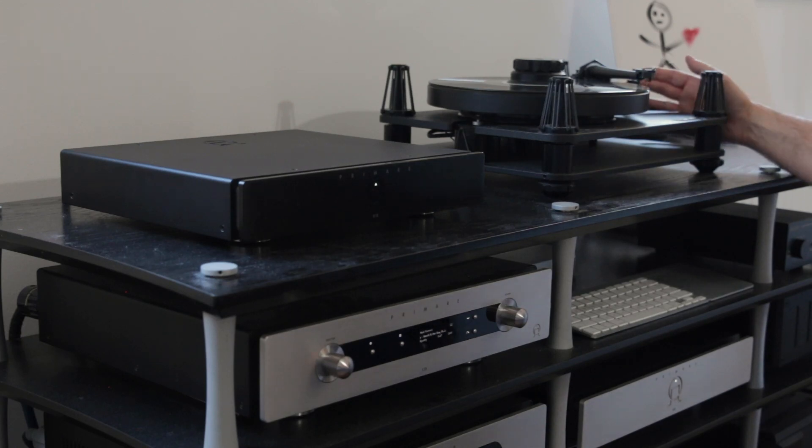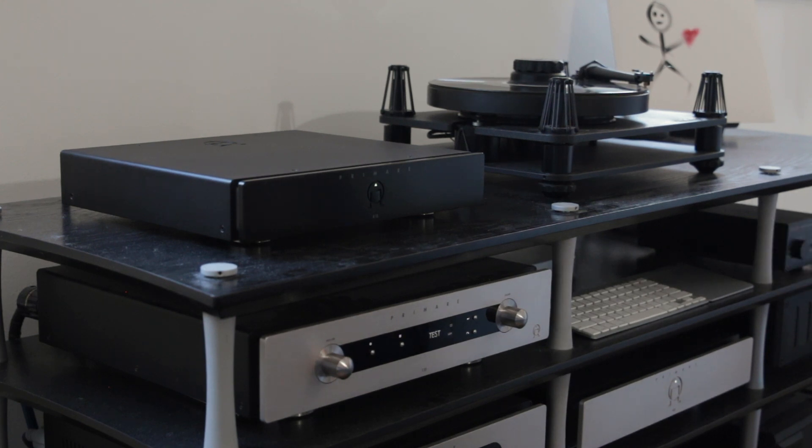Now let's say at a certain point I don't want to listen to digital anymore. I've got the album on the turntable — it's spinning and I just want to do a needle drop. Here I select the R15 phono stage that I'm testing, which is why that input says 'test,' and it automatically switches away from the streaming service connection and gives me the input for the turntable.